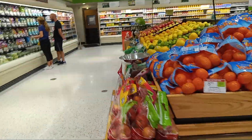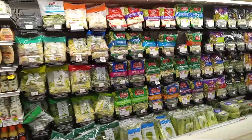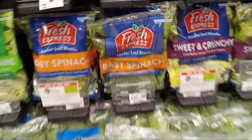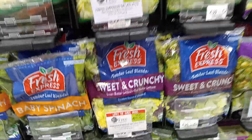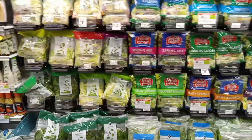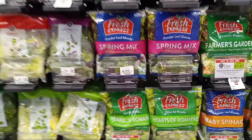I do want those halos - my teenager likes halos, and kids like them too. I like the baby spinach - that's what I like, baby spinach. And this grain mix right there.